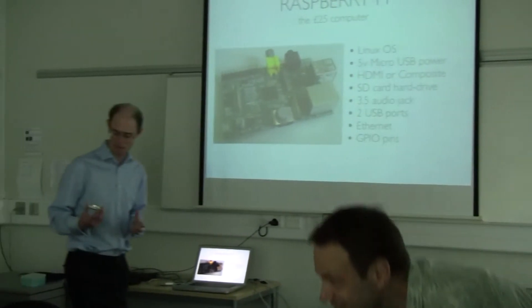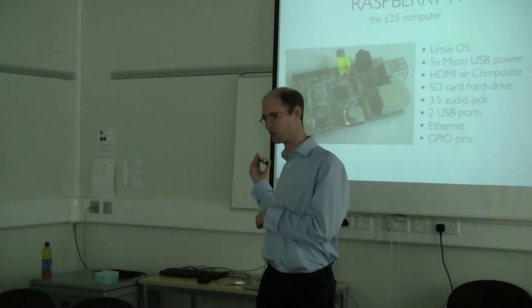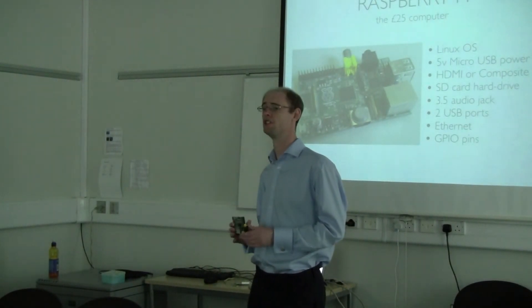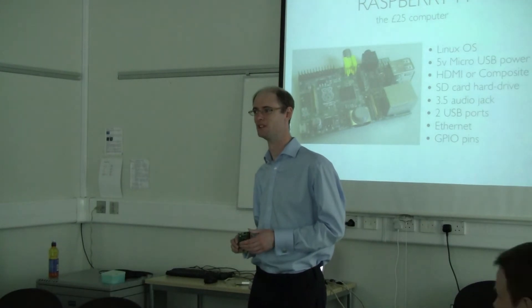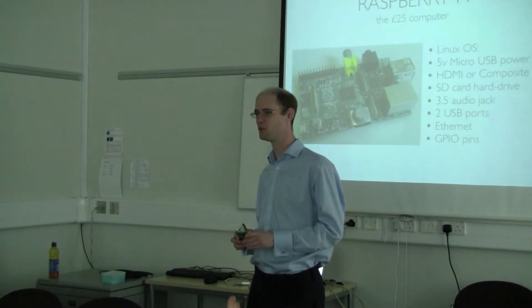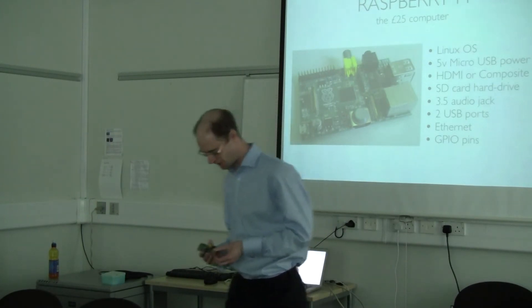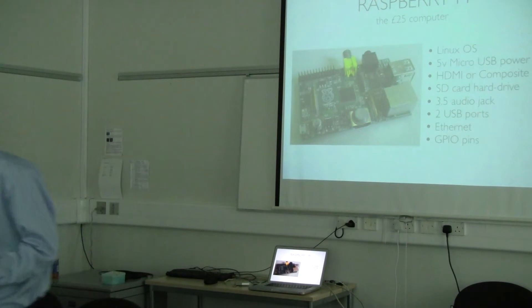I'm Andrew Robinson from the School of Computer Science. First question: who's heard of the Raspberry Pi before? For the people wondering what a Raspberry Pi is - this is a Raspberry Pi. It's about credit card sized, it's $25, and is basically a simple PC. You just plug a keyboard, plug a mouse in and plug a monitor in and you've got a computer.